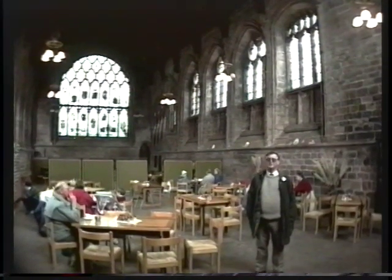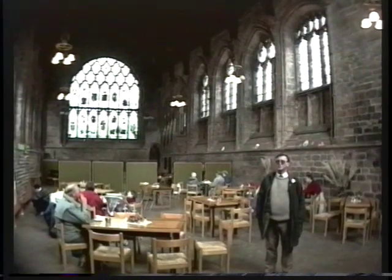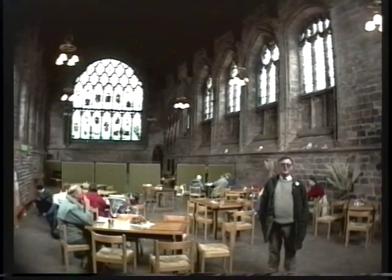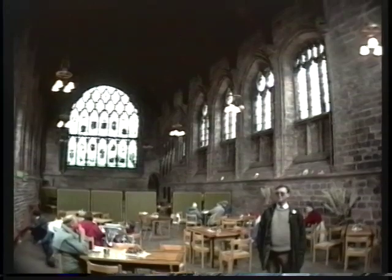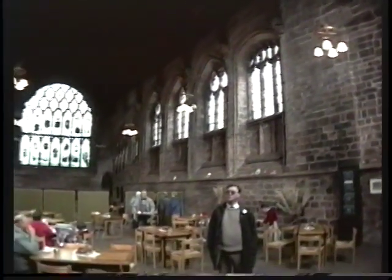We're now in the refectory of Chester Cathedral — the dining room for the monks when this was a monastery. You can still see catering for the modern-day pilgrim. We like to think that people who come to the Cathedral of Chester come on a pilgrimage as well as visitors to our city. The ceiling is quite modern — it was only built in 1939 — but the rest of the fabric is part of the old monastic building dating back to the 11th and 12th centuries.